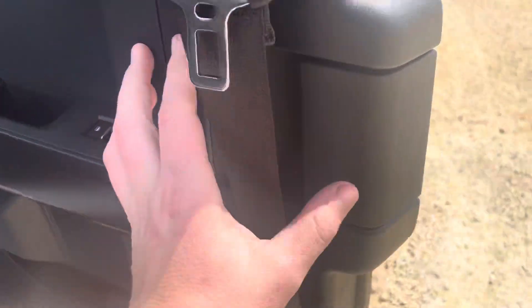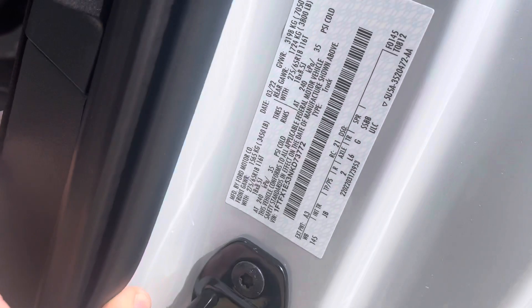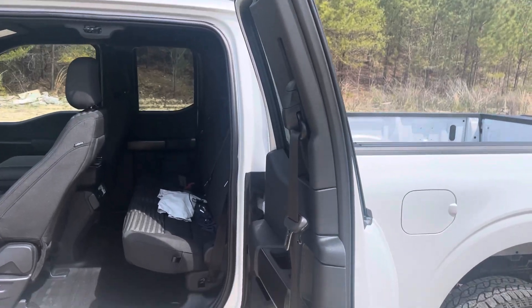Let's open up the back here. The payload on this truck is 7,050 — so that's pretty good. And the load capacity I believe is 3,800 pounds — pretty impressive numbers for a half-ton truck regardless. It's got the half door that folds all the way back, which is a pretty cool feature.